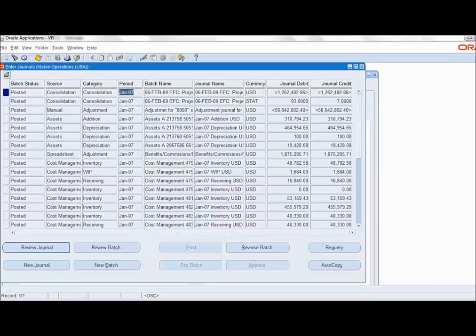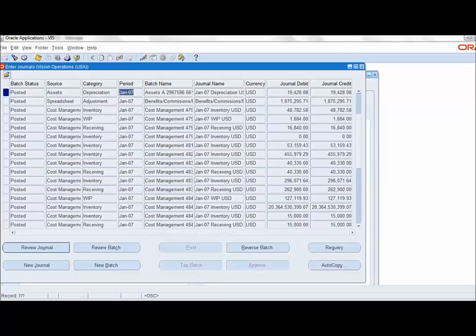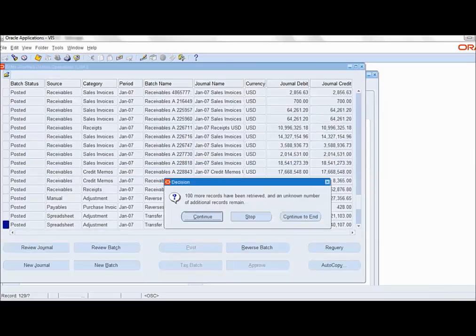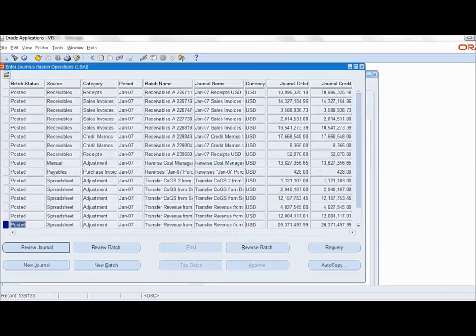Since the GL data flows in from various modules, it is highly recommended that data for those modules be archived before proceeding to the GL module, to maintain data integrity. Let us check the number of journal records for the period. There are about 133 journals as shown at the bottom of the screen for the period, and all these journals are to be archived as per our archival plan.